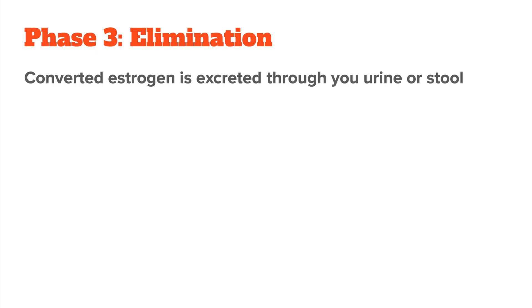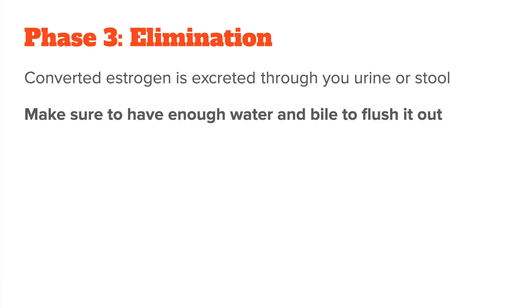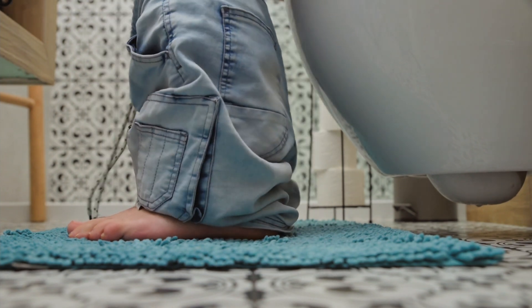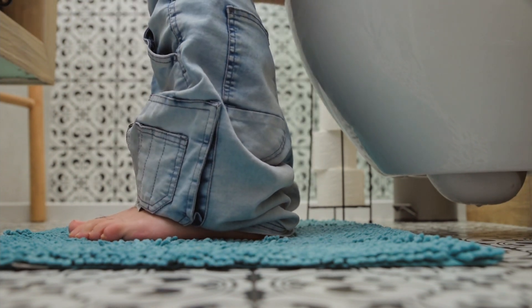And then there is phase three, the elimination phase. This happens so your body can finally get rid of all the broken down and converted estrogen. It is excreted through your urine or your stool, depending on the route your body chooses. You want to make sure to have enough water in your system to flush everything out via your kidneys, or enough bile to flush it out via your stool. Regular bowel movements are also super important since you don't want to be constipated during a detox.